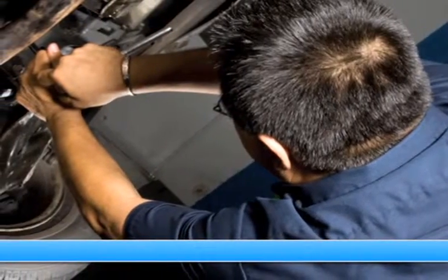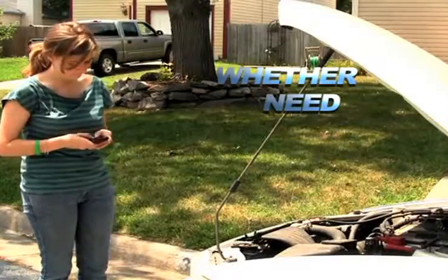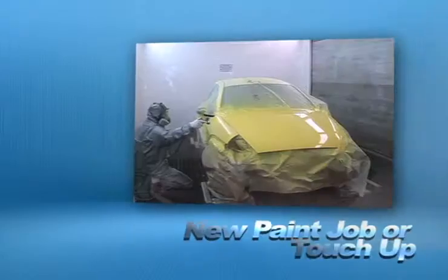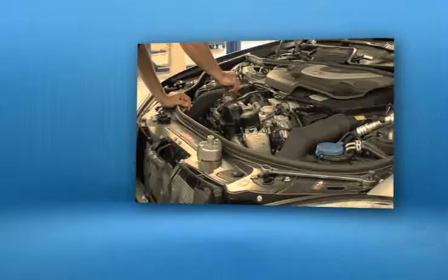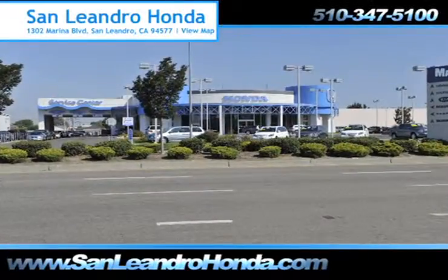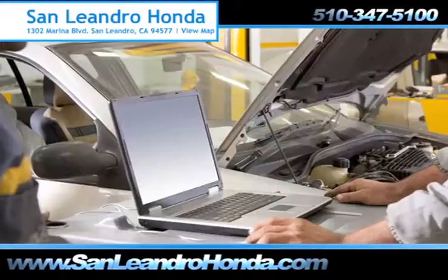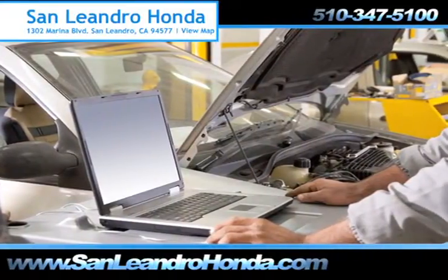Servicing your vehicle at a local mechanic shop doesn't necessarily save you money. Whether you need a new suspension, a new paint job or touch-up, or a tune-up, when you bring your vehicle to San Leandro Honda, you get the quality and professional service you deserve, performed by highly trained professionals.